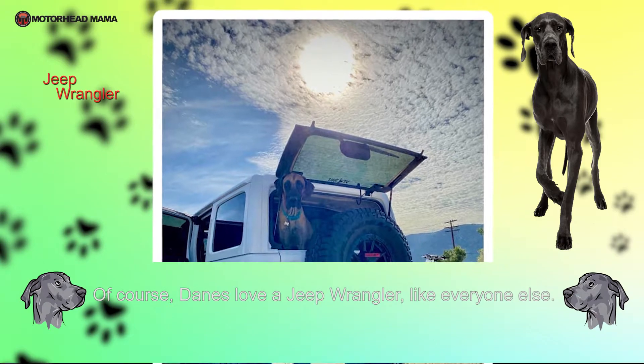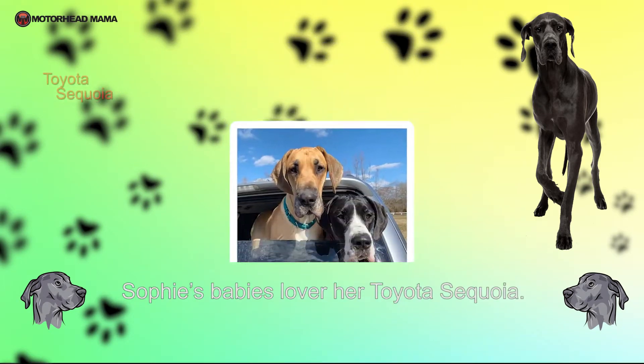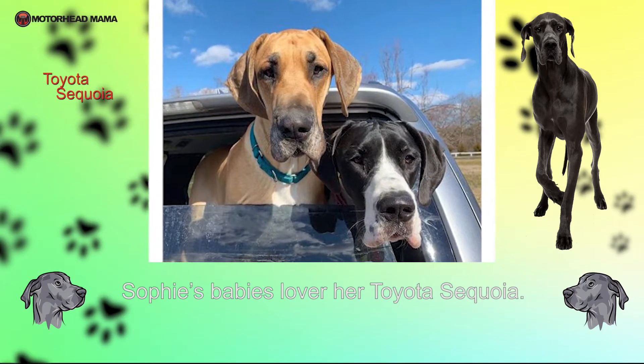Of course Danes love a Jeep Wrangler like everybody else. Sophie's babies love her Toyota Sequoia.